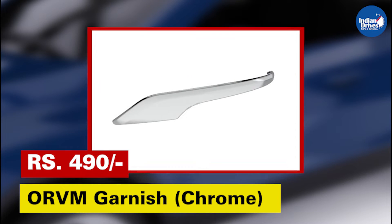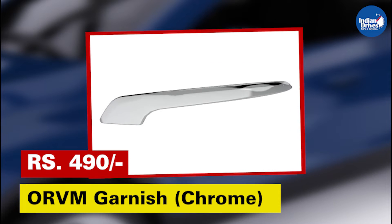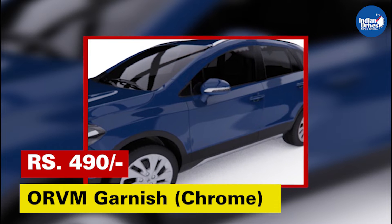ORVM garnish chrome — add style to your car's exterior with the wide range of Maruti Suzuki genuine accessory garnishes. This will cost rupees 490.